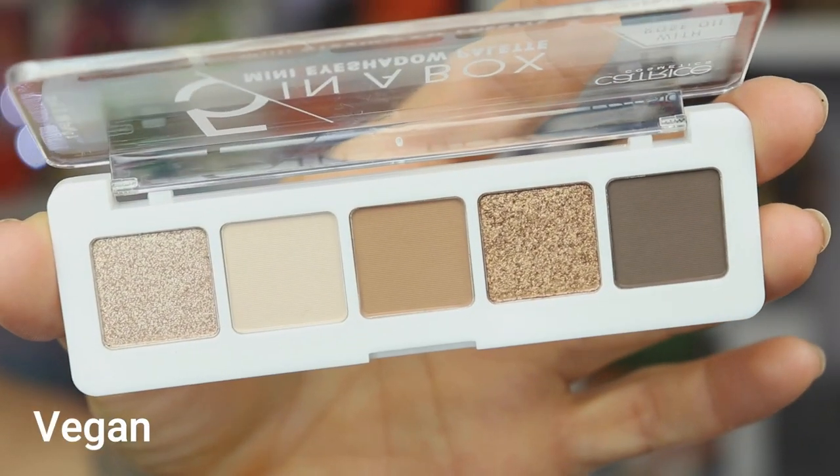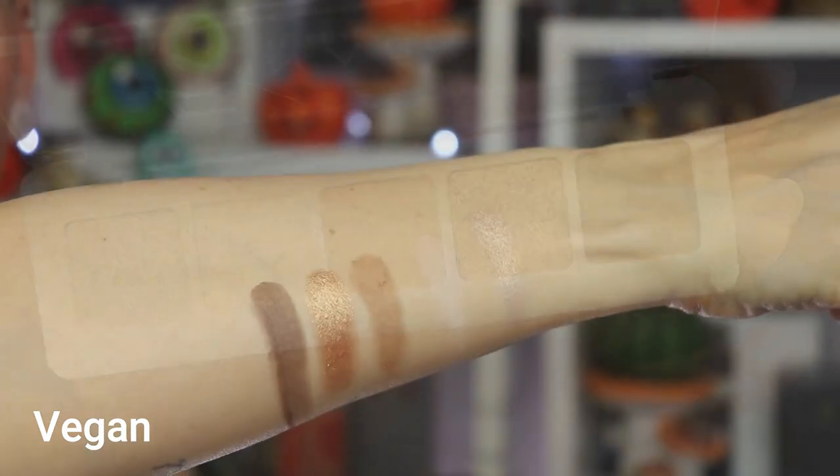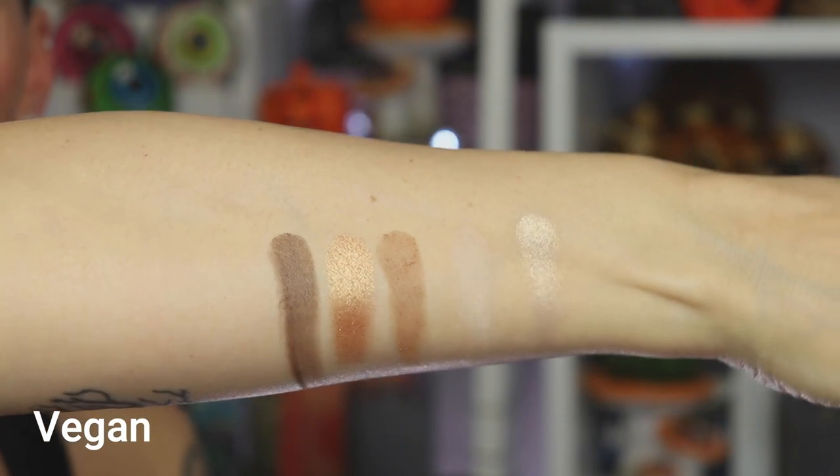Palette number one is called the Golden Nude Look. The shimmers feel really nice and creamy. The mattes feel nice and pigmented as well. The only thing is that the lighter mattes don't really show up on me. I'm going to do a simple look to see how they perform. I'm starting with the middle shade with a fluffier brush — it is a bit powdery in the pan. I need an eye base first — let's use the Kiko Milano eye base. I don't have nails on now so I just use my fingertips, and I also bring it underneath my eye.